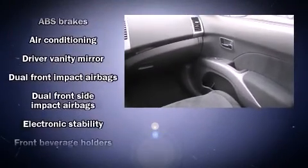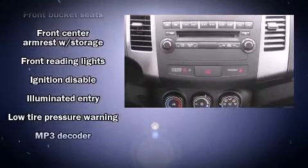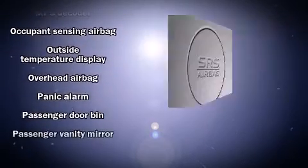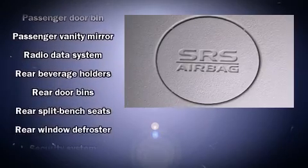Mitsubishi ensures the safety and security of its passengers with equipment such as head curtain airbags, a panic alarm, and four-wheel disc brakes with ABS. Electronic stability control ensures solid grip on the road surface, no matter how challenging the driving conditions.